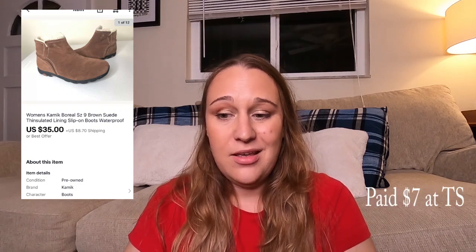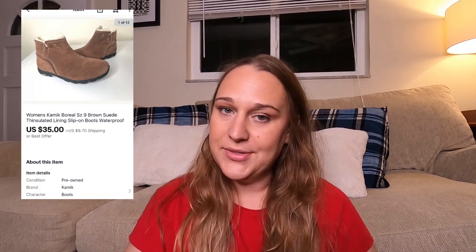The next thing I sold was a Levi's plaid flannel shirt, and that sold for $18 plus shipping — it had been listed for about two months. Another item that sold was a pair of women's Kamik Boreal boots. They sold for $35 plus shipping and had been listed for about three or four months. I knew I might have to wait for it to get colder for those to sell, and sure enough they sold on November 7th.